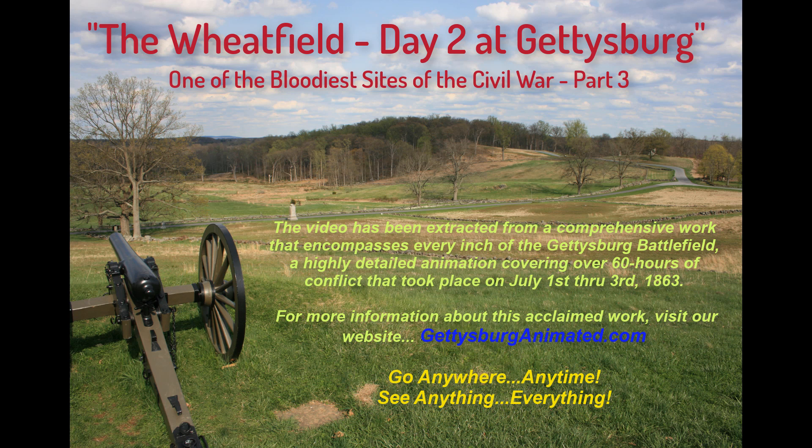This video has been extracted from a comprehensive work that encompasses every inch of the Gettysburg battlefield, a highly detailed animation covering over 60 hours of conflict that took place on July 1–3, 1863. For more information about this acclaimed work, visit our website, GettysburgAnimated.com.